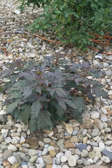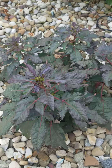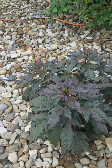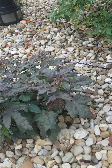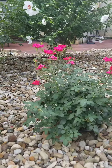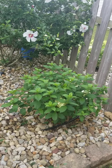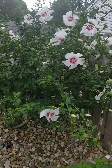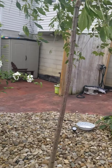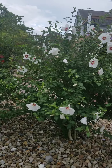This is another hibiscus — this is Midnight Marvel. It bloomed a couple of times and I haven't seen it blooming anymore, but there's a new bud right here, so hopefully soon! Here are my knockout roses, doing beautifully — so gorgeous, you guys! So excited about this. It's like a beautiful plant!